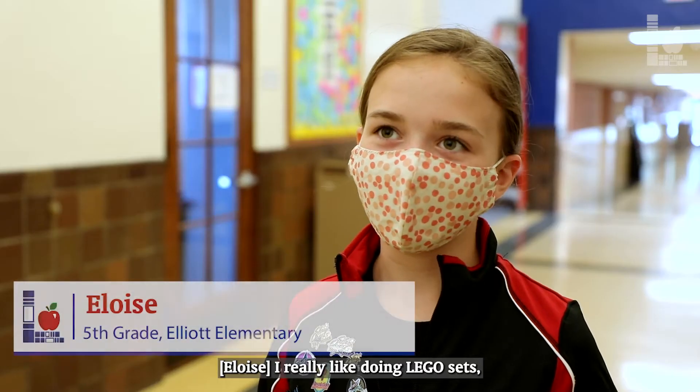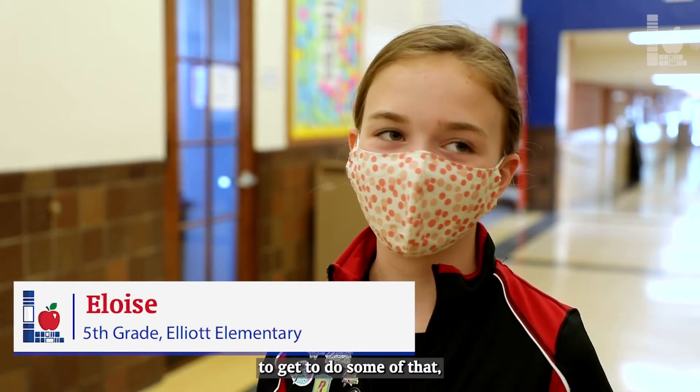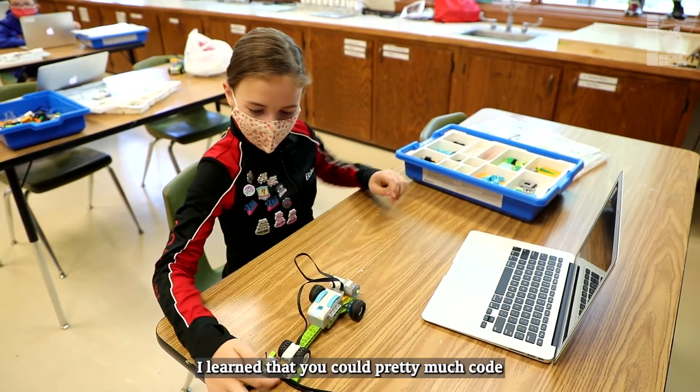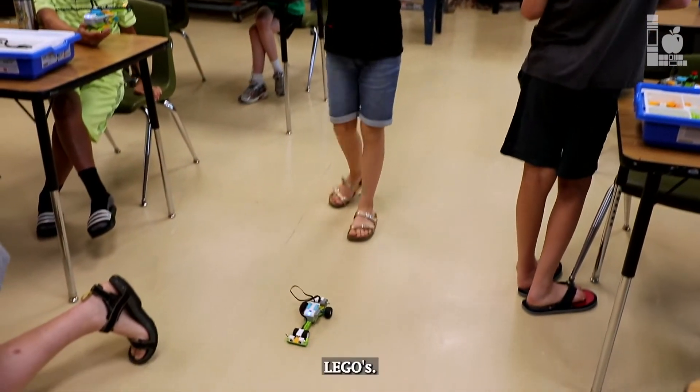I really like doing Lego sets, so it was really fun to get to do some of that — but with robotics too. I learned that you could pretty much code anything with your Legos.